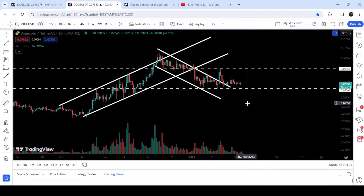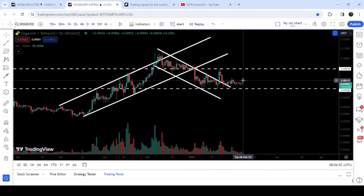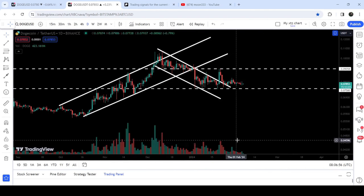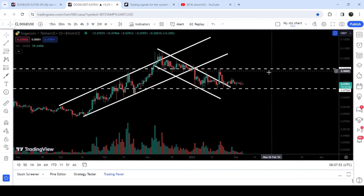Therefore there is a slight hidden bullish divergence on this daily time frame chart that is also suggesting a recovery move to the upside. However, there is still low volume, so we need volume in order to continue this move and to break out the resistance of 9 cents.